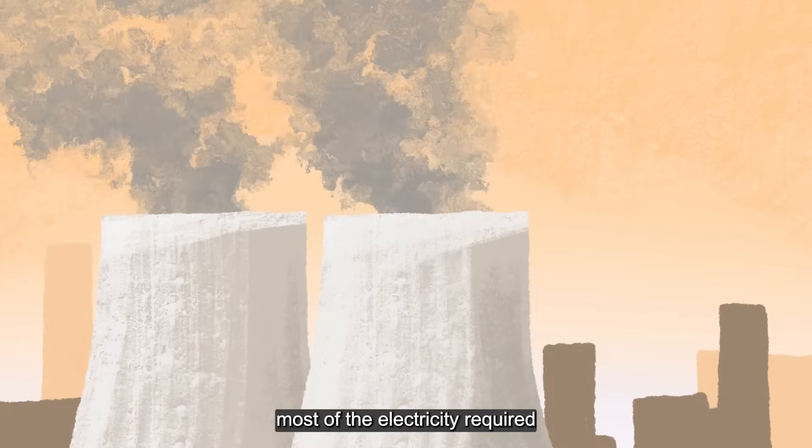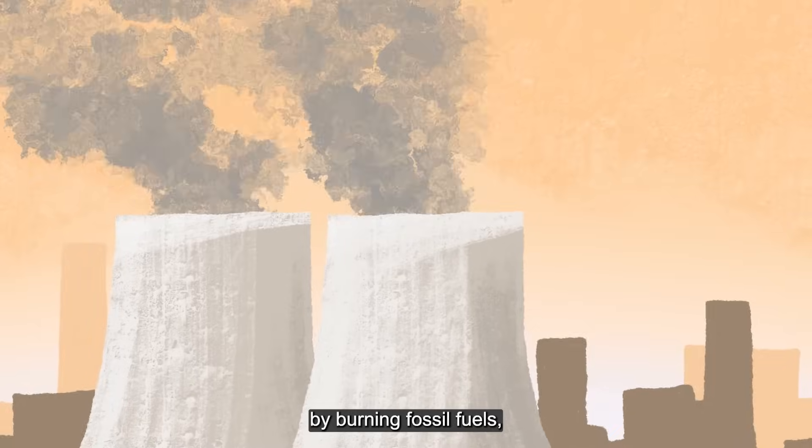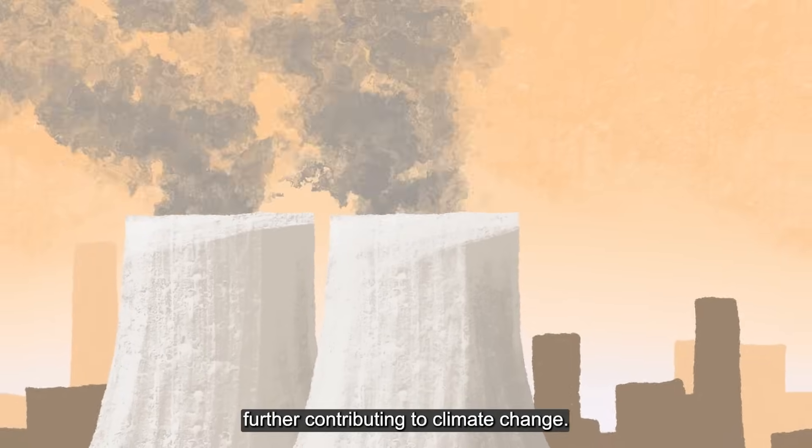Additionally, most of the electricity required to run data centers is generated by burning fossil fuels, further contributing to climate change.